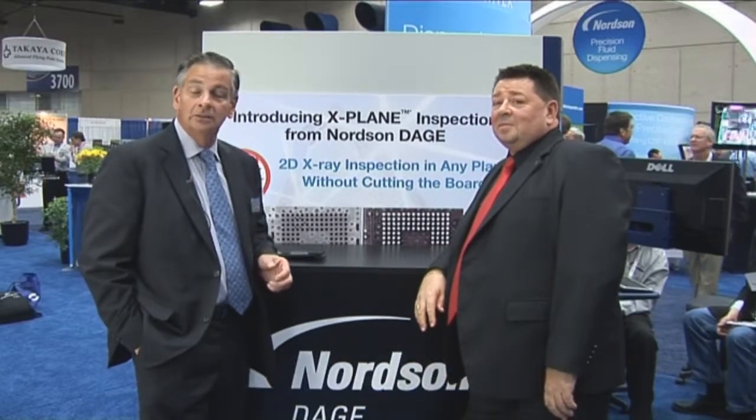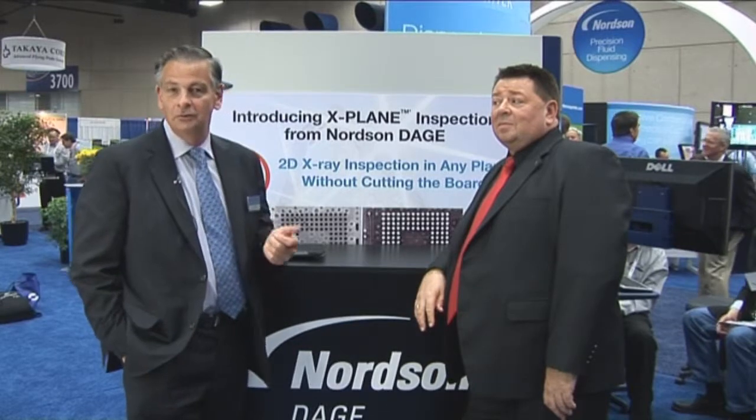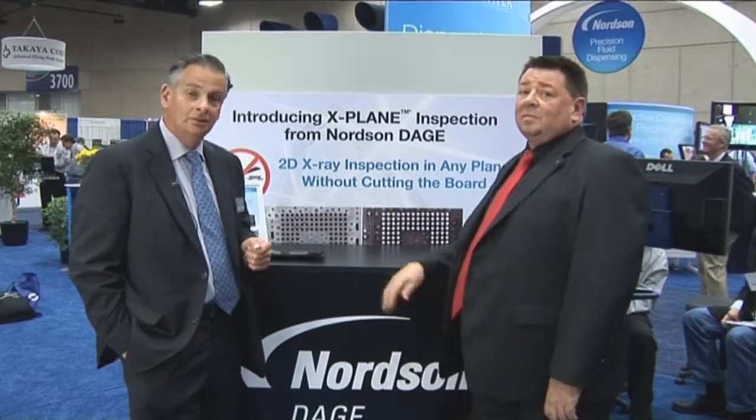Welcome to the Nordson Dage booth. I'm joined by Keith Bryant, Director of Sales for Nordson Dage, who is here to help facilitate the launch of the X-Plane product in the United States.